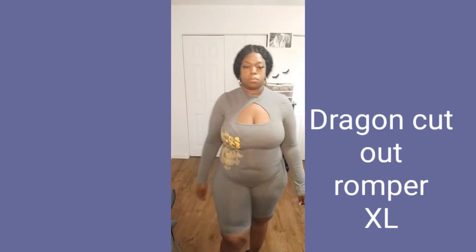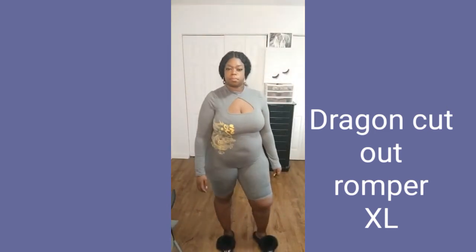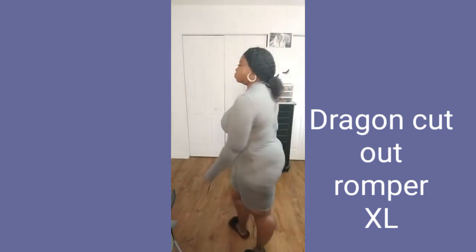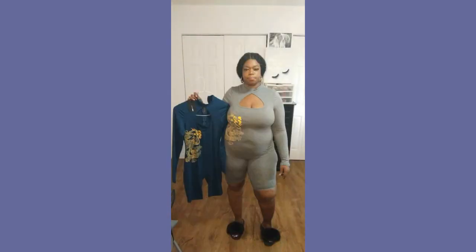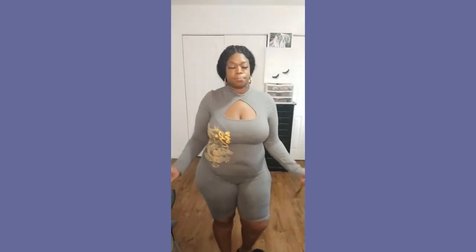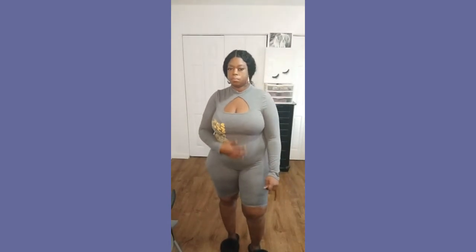This next one is the Dragon cut out romper in a size extra large. This gray is so pretty — it's so soft and stretchy, very roomy. In the back there's a zipper, so I had to struggle to zip it myself because my fiancé was out and I didn't have anybody to help. The material feels so nice — not hot, itchy, or anything like that. I also bought it in teal; the teal I got in a size 1x and it fits very nice. I love these two together — I don't know what shoes I'm gonna wear but I'm gonna rock it.